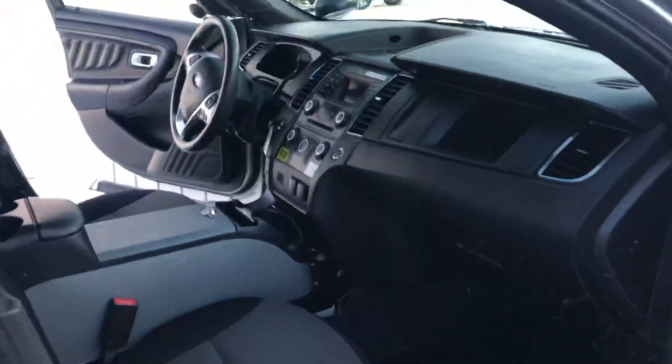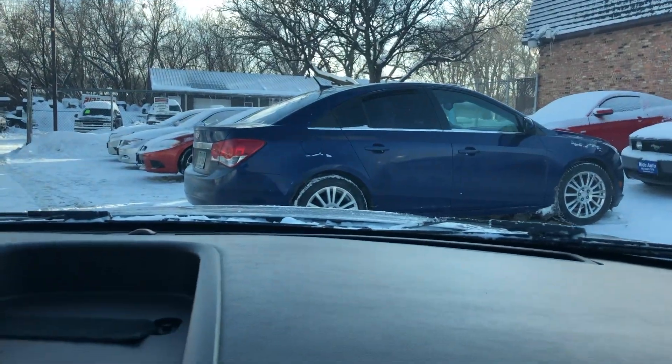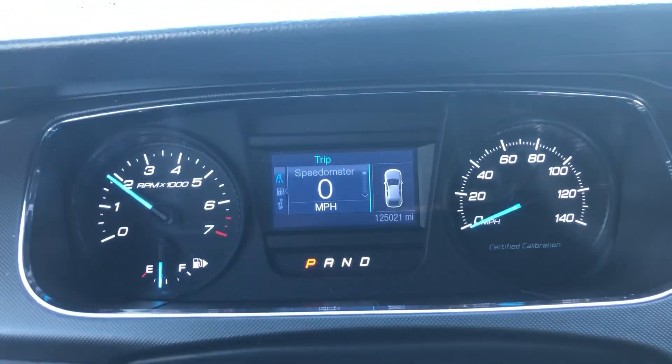So let's take you on a short test run to show you how the vehicle drives. Okay folks, here we are inside the police interceptor. We got no check engine, no airbag light, no low tire light on — nothing. And that's always a plus.